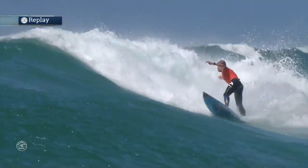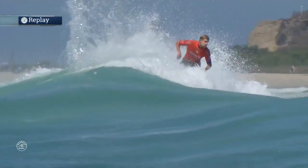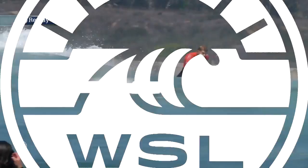Still looking for that 6.51, which is not a huge score. Bang — nice turn. He's got amazing flow. He's just got that ability too. He never really gets caught behind the section — it always looks like he's struggling to get up.